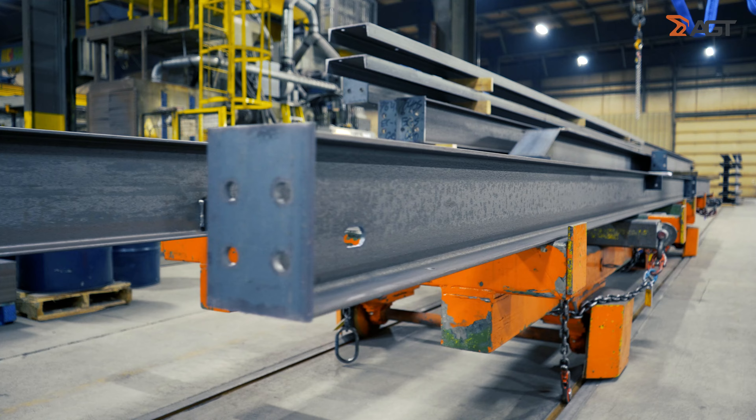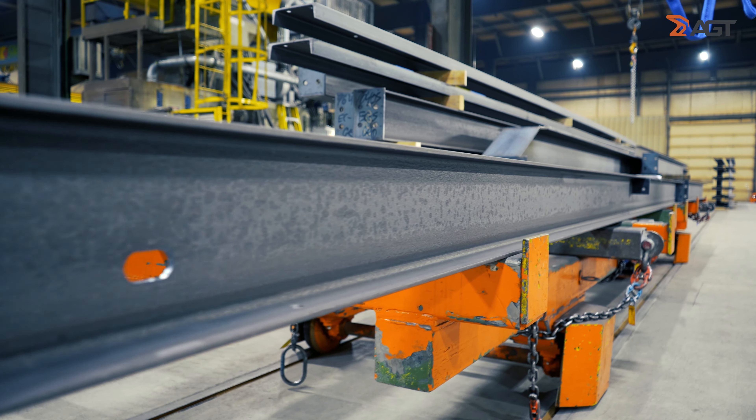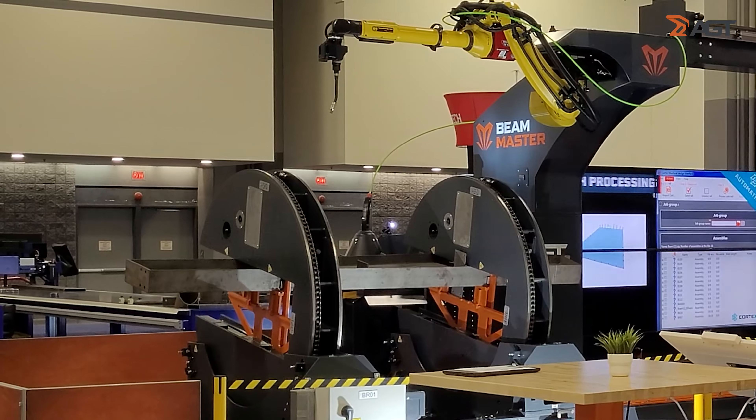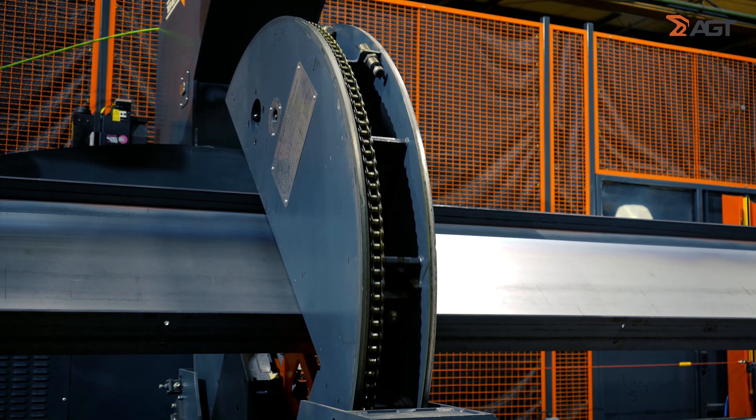We originally had a robot that we were using to weld one side of our beams, and we wanted to advance that. We came across AGT at Fabtech in Chicago, and we saw that AGT was actually manipulating and rotating the beams.